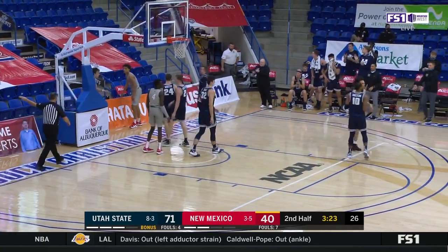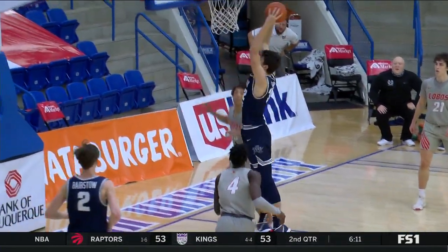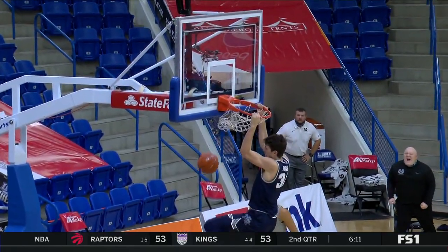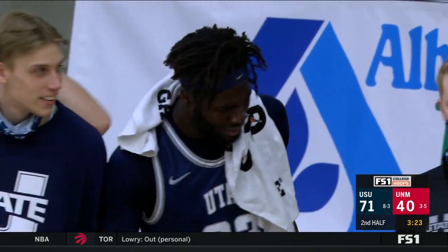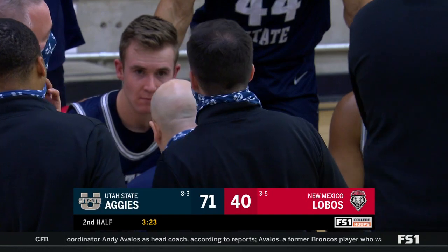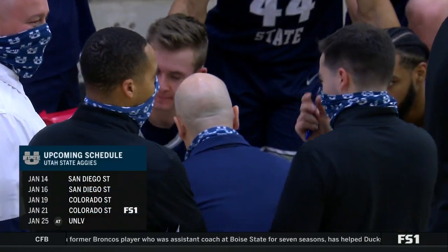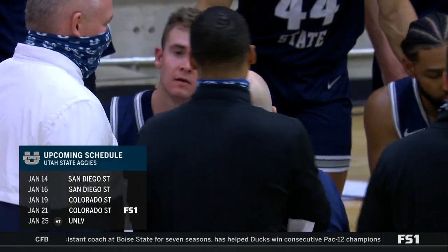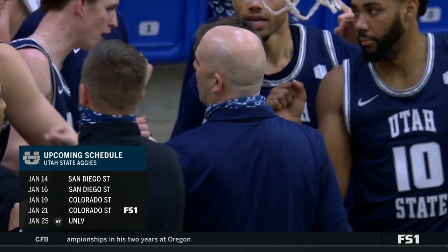That's good hustle right there — New Mexico does not give up defensively. Trevin Dorias just manhandling down inside. Look at the Utah State bench creating their own energy — this is the Utah State team that has been to the NCAA tournament 21 times. They're on the journey. They hope to go back there. They've been on the road for the better part of the last 10 days, but look — four straight home games coming up: San Diego State twice, Colorado State twice.